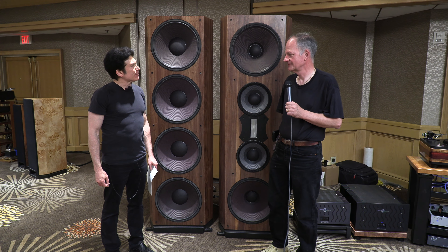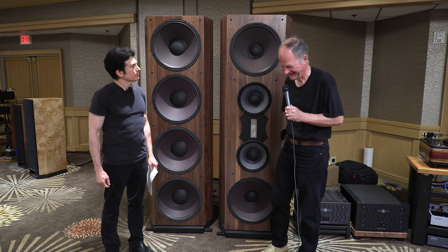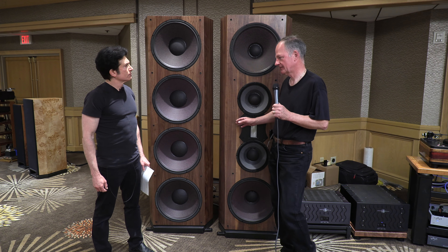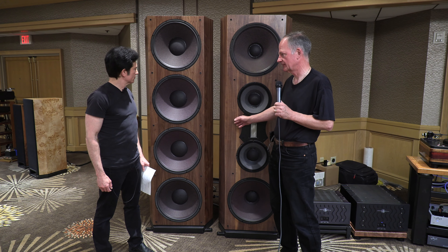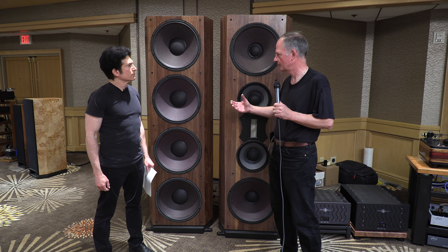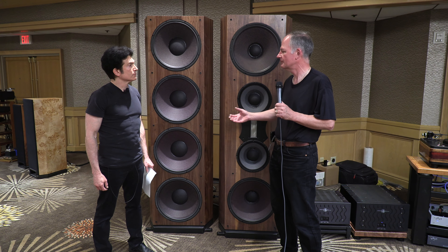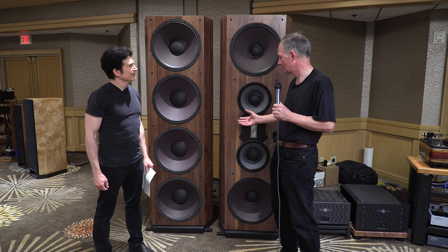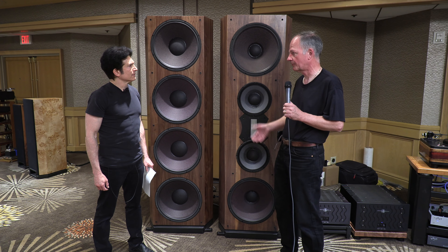Why do you pick model names that only you can remember? This model name was actually picked because this design started out as a custom design for our Thailand distributor. In Asia, they're very into numbers, and he said you're going to build this one for me, you're going to call it triple seven. So it started out as a custom order, and then it turned out so well that I put it in the line.